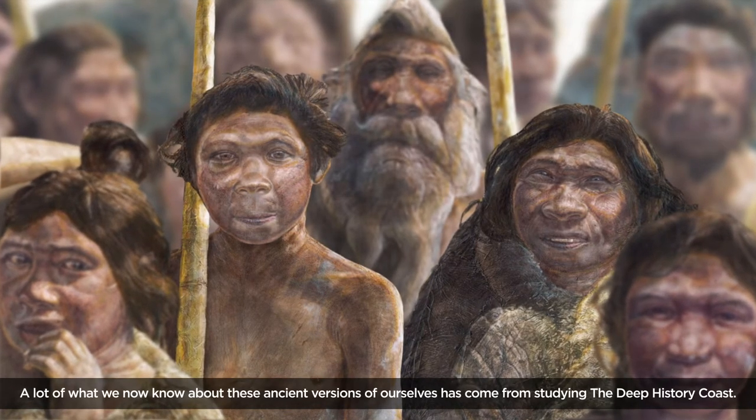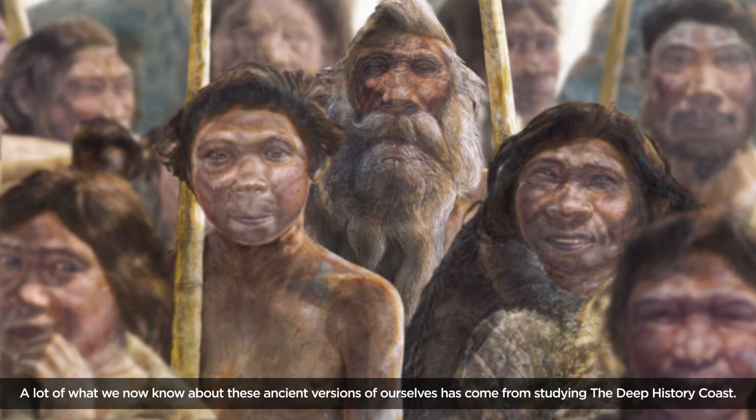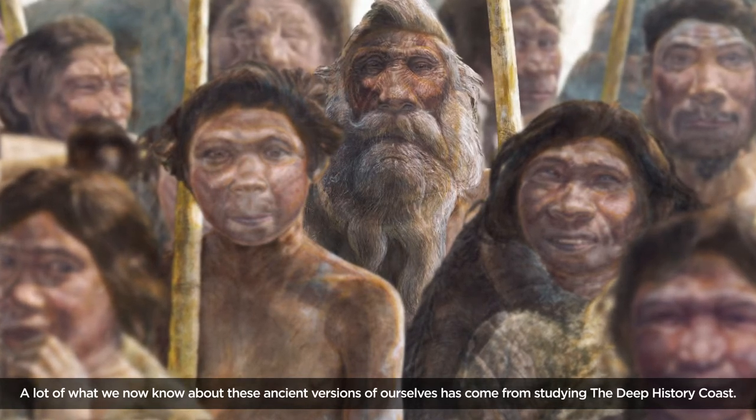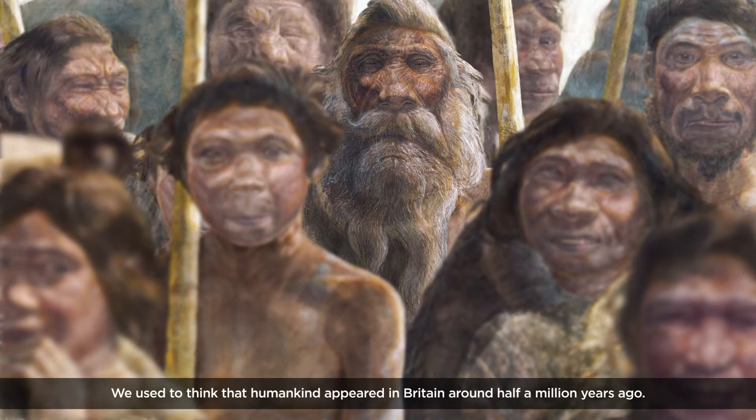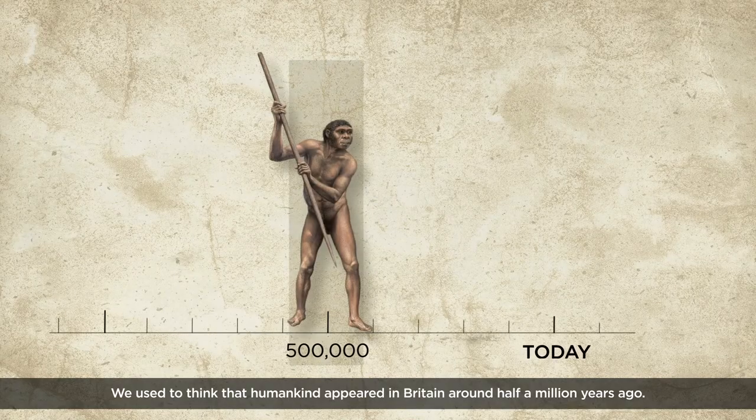A lot of what we now know about these ancient versions of ourselves has come from studying the Deep History Coast. We used to think that humankind appeared in Britain around half a million years ago.